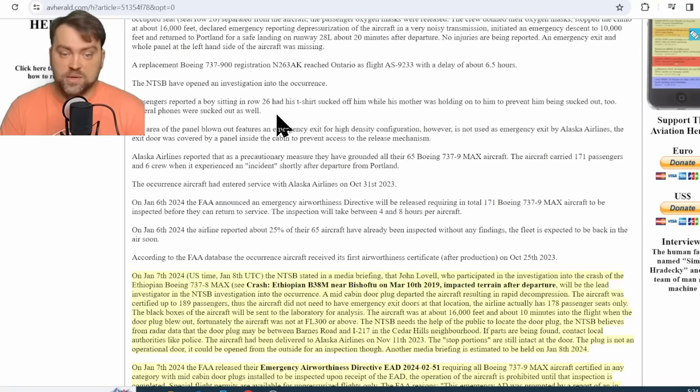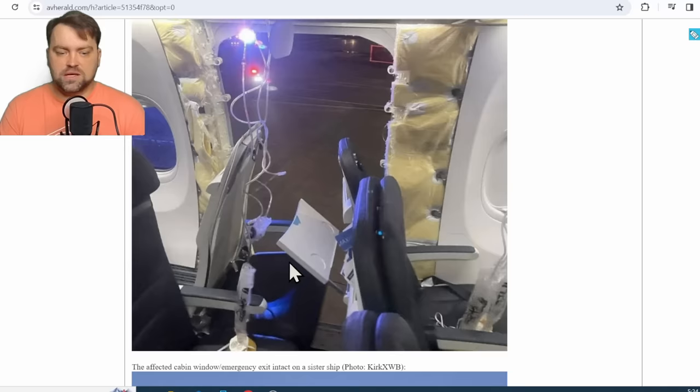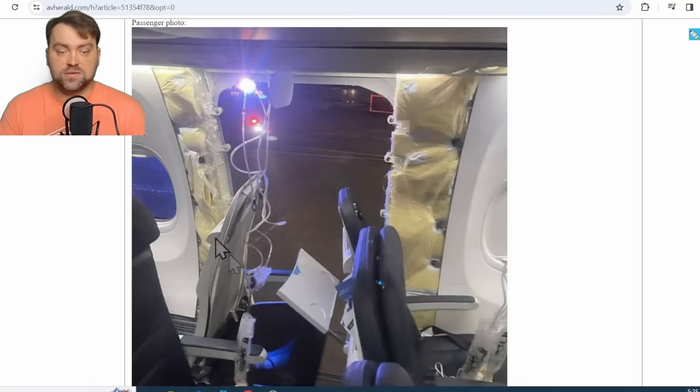Passengers reported that a boy sitting in row 26 had his t-shirt sucked off him, while his mother was holding on to him to prevent him from being sucked out too. Luckily, the seat right next to the exit was unoccupied, because part of that seat was also sucked out of the airplane together with the door structure itself.